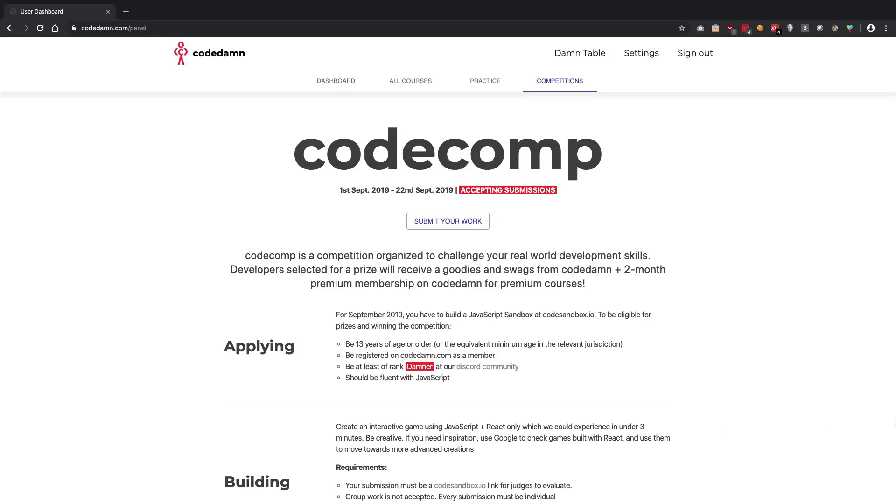I look forward to seeing your submission for Code Comp 2019 September edition. That's pretty much it — I'll see you in the next one.